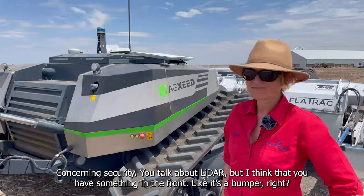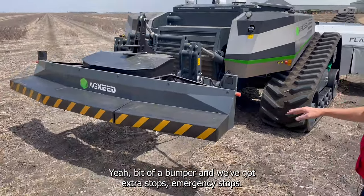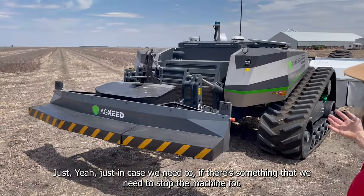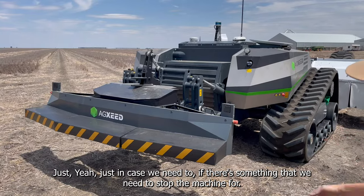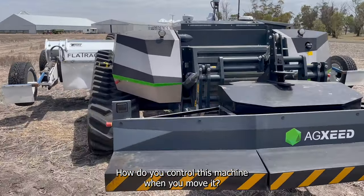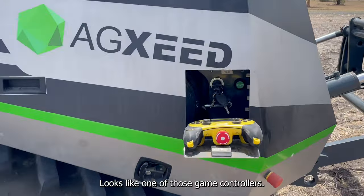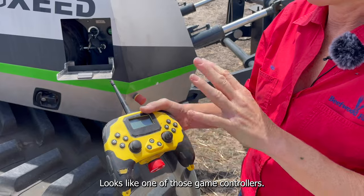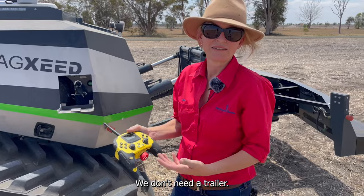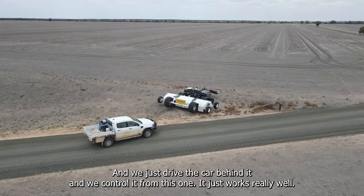Concerning security — you mentioned lidar, but there also appears to be a bumper at the front. Yes, a bumper, and we have extra emergency stops just in case we need to stop the machine quickly. How do you control the machine to move it? We have a controller — it looks like a game controller. We just walk it from the shed to the field and that's really easy; we don't need a trailer. We drive the car behind it and control it with this.